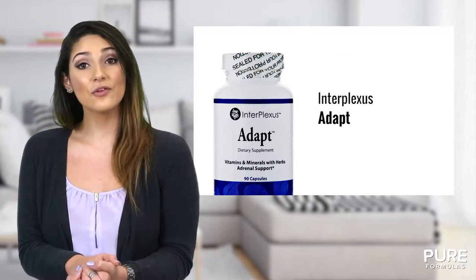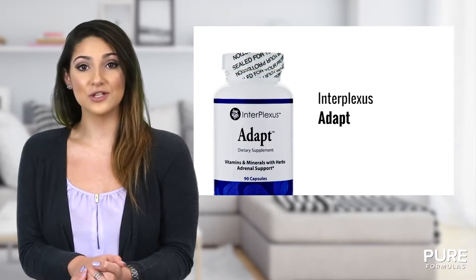If you're looking for top quality adrenal support, look no further than Adapt. Adapt is a supplement containing several important vitamins and minerals with adaptogenic herbs.